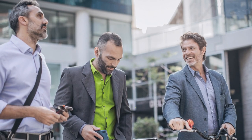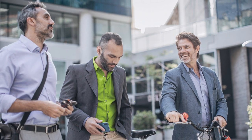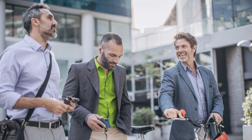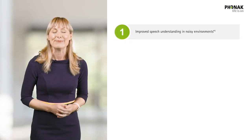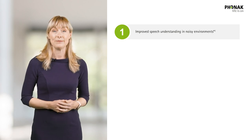The CROSS P system helps you to fully participate in activities with family, friends and at work, particularly when people are speaking on the side of your unaidable ear. Here are the top five benefits: 1. Improved speech understanding in noisy environments, including Stereo Zoom. 2. Follow conversations wherever they are coming from.